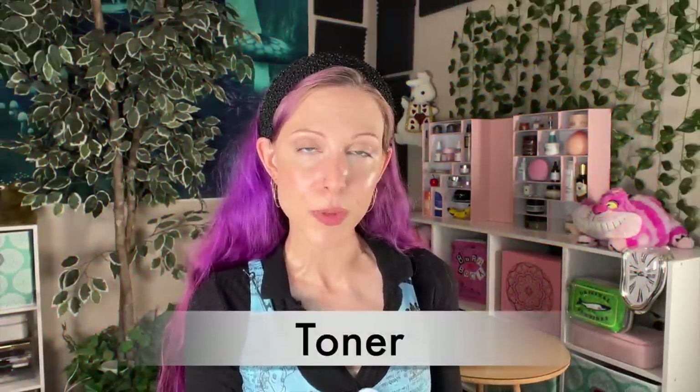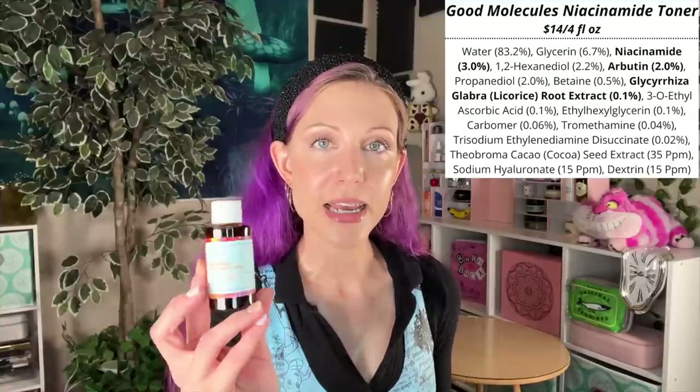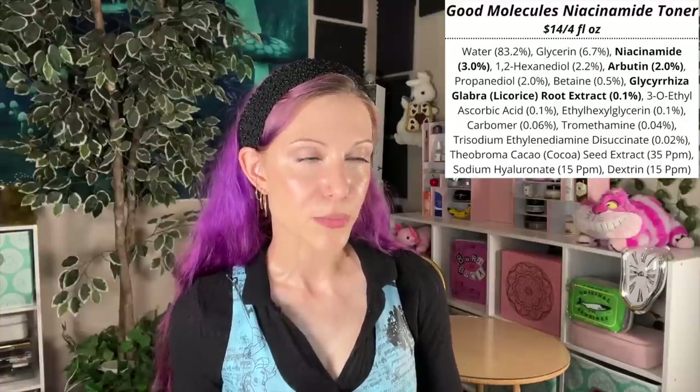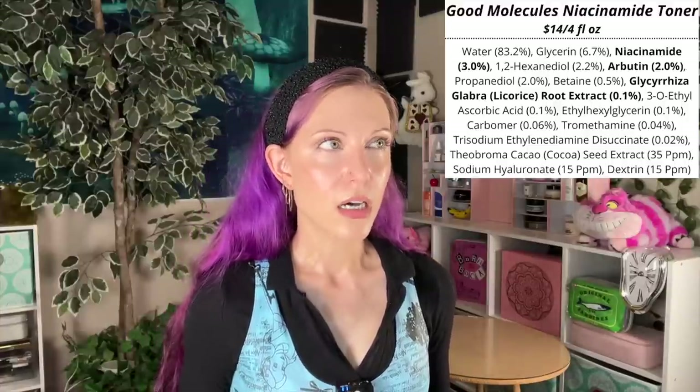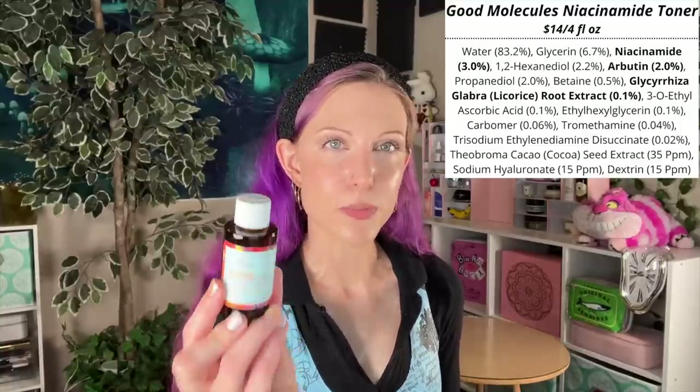Going back up to the top to talk about my favorite drugstore toners. The first category is my favorite brightening toner, and I'm going to throw it back to the Good Molecules Niacinamide Brightening Toner. I loved this so much when it first released, and I still like it. I still think it's a good option that is gentle overall and will work for most people. It contains niacinamide. The thing for me is I think there are active ingredients I like more than niacinamide, but I've noticed that people with more oily skin types really love niacinamide. I still like it after all these years.